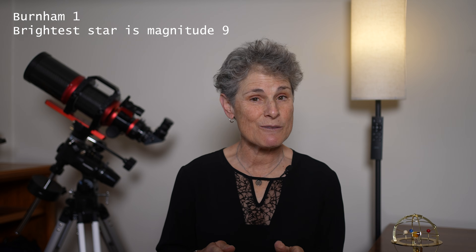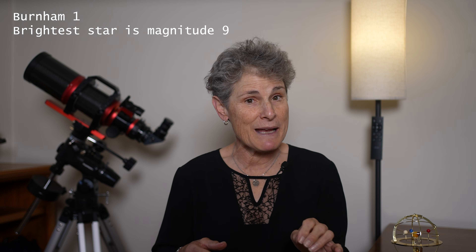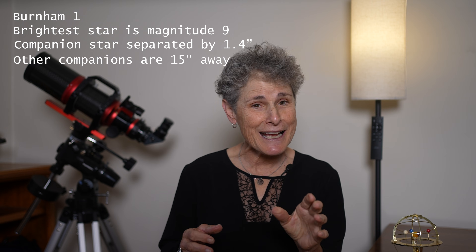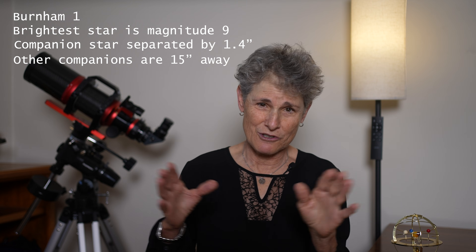Warning: seeing the multiple star system is hard. The brightest star, B1, is magnitude 9 — pretty easy to find. But it has a companion just 1.4 arc seconds away, which is hard. The other companions are about 15 arc seconds away, so much easier to separate. I'm going to look at these objects with my 10 inch Dobsonian Herschel and 102 millimeter refractor, from both a dark sky site and a very light polluted area. I'll be back when it's dark.